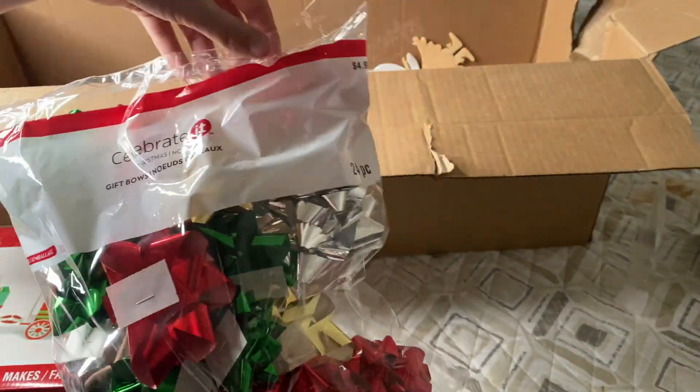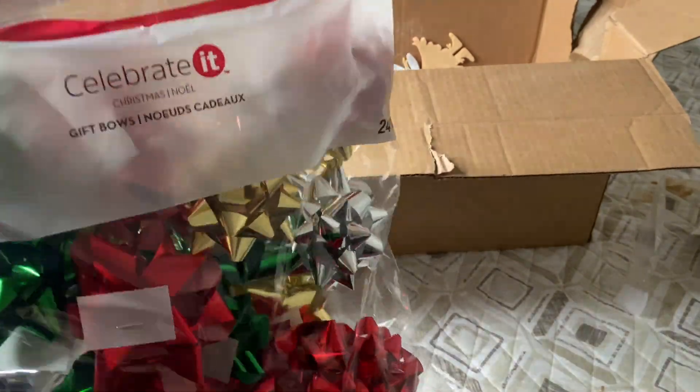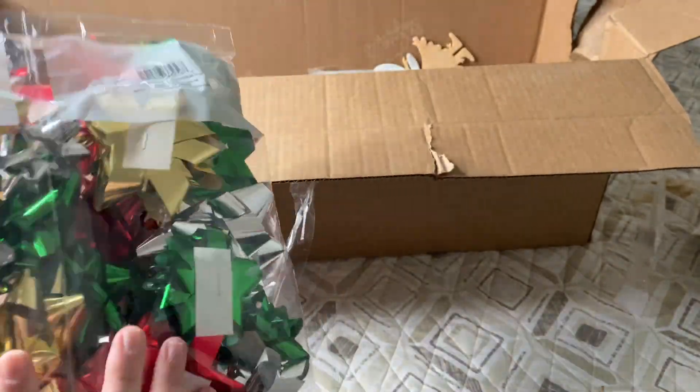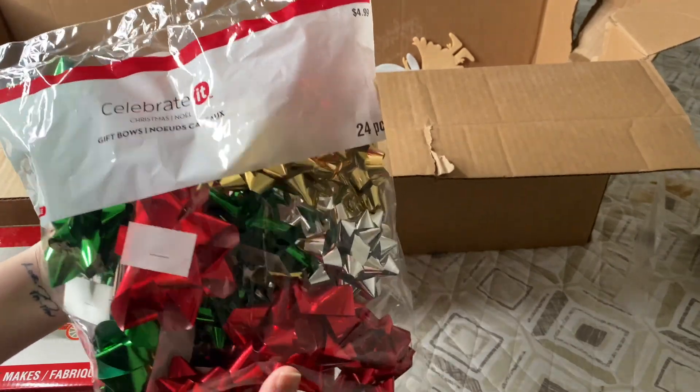It looks like we got another bag of bows — 24-piece for $4.99. We did get one in the other box, but that's perfectly okay. If we don't use them for gift wrapping, I'm sure the boys would love to put them all over themselves, so this one is pretty great to have.